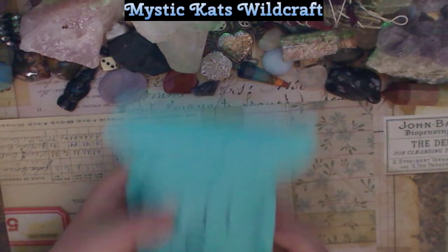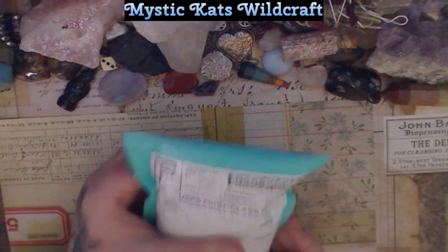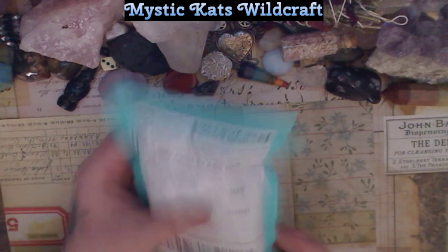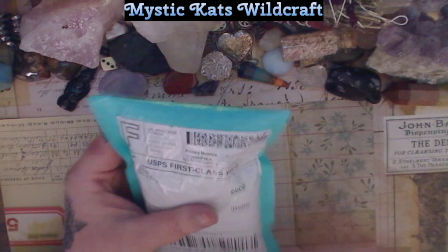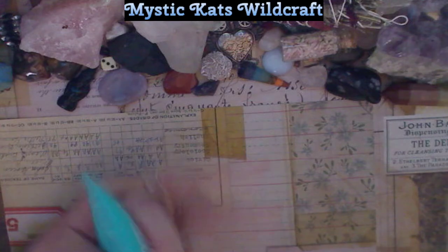Today I wanted to do a store review. It's Gentle Witch Creations — they do confetti mystery scoops. This is their smallest scoop, it was seven dollars.